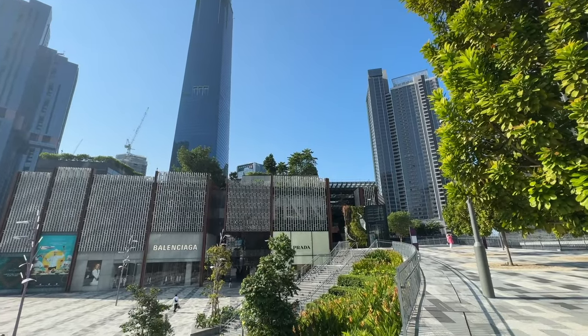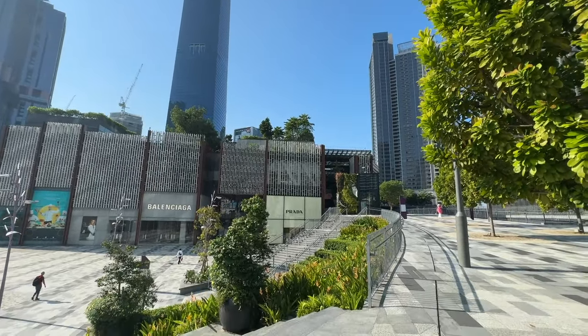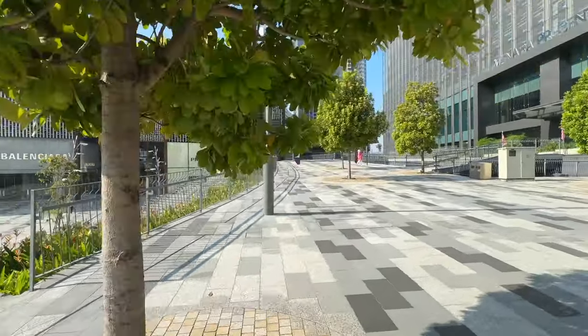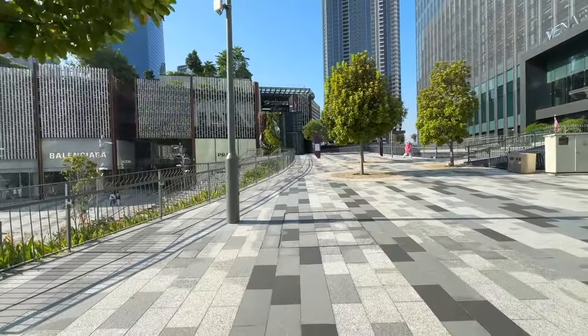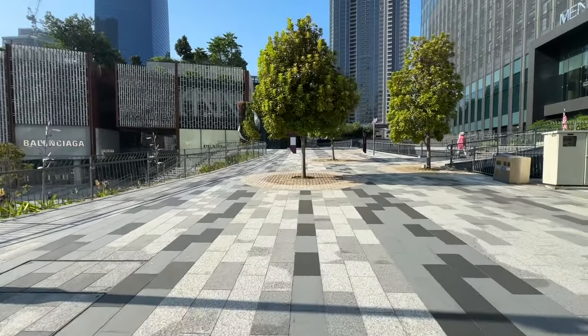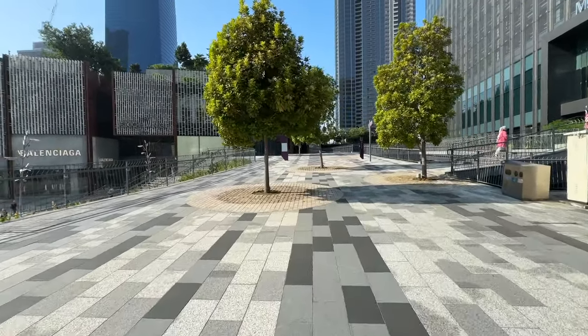Hi, welcome to Danny on the GO Special Season 2. I'm Danny. In this video, I'm going to show you the walkthrough of the largest city park built on a shopping mall in Kuala Lumpur — the TRX City Park on the TRX shopping mall. Walkthrough begins in nine seconds.